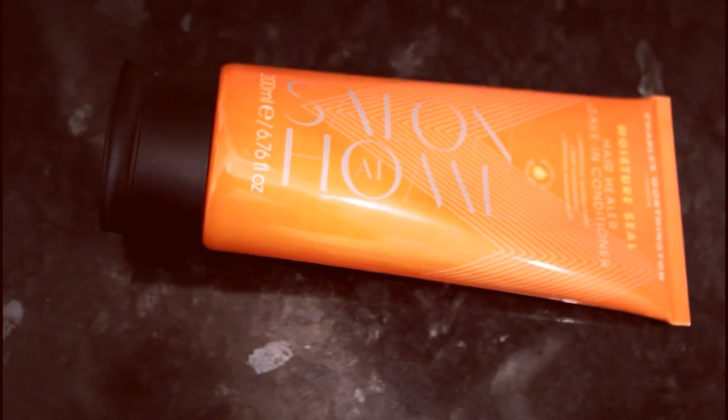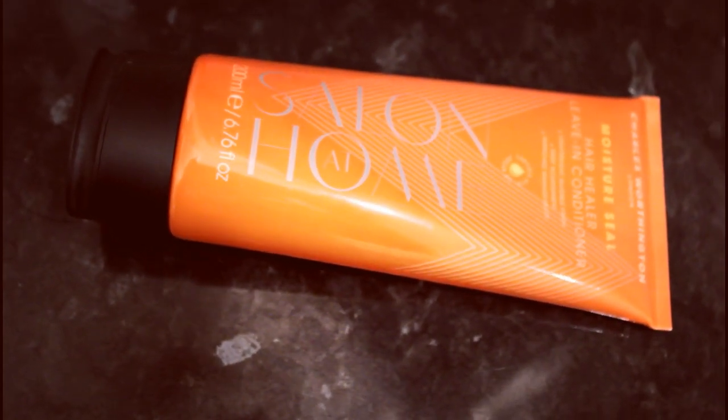Then I dry myself off and get changed. I've been using this Charles Worthington Leave-In Conditioner lately — it smells super nice and helps me detangle my hair easier when it's wet. Although I do try to avoid brushing it when wet because it can damage your hair a lot.